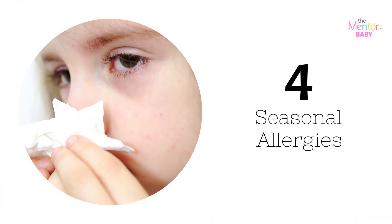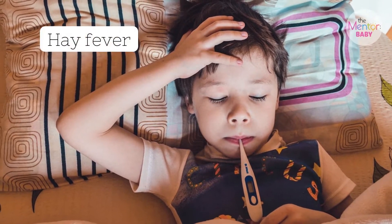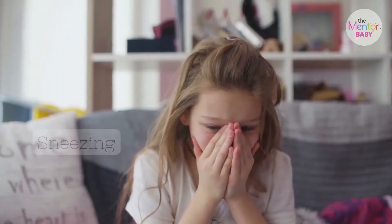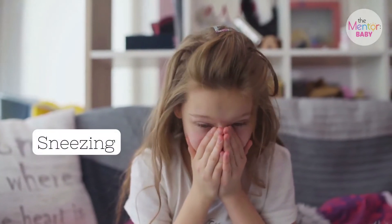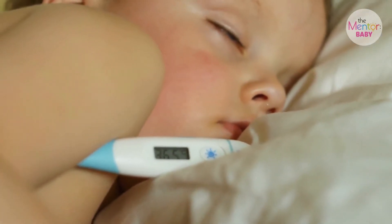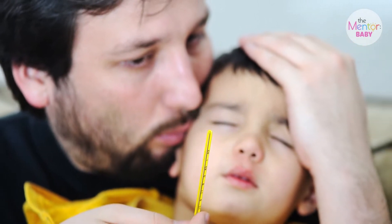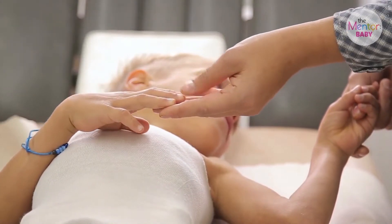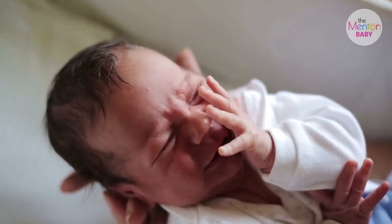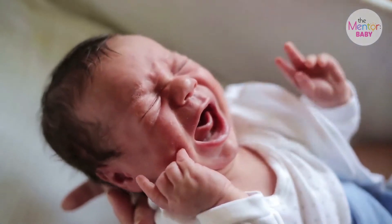Seasonal Allergies. If your baby is experiencing signs of hay fever — itchy and runny nose, watery eyes, sneezing — could they possibly have seasonal allergies? Seasonal allergies or hay fever are actually very rare in babies, and they aren't typically seen until children are 2 or 3 years old at the earliest. However, there are still cases of continued and overexposure to allergens making babies sick.